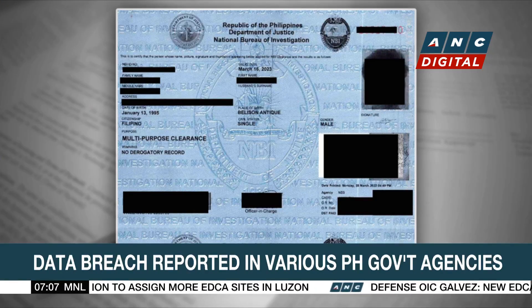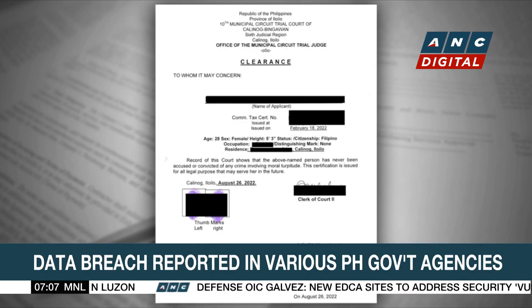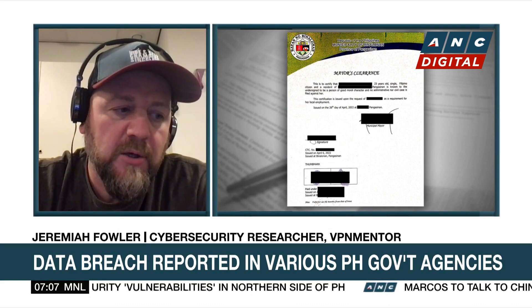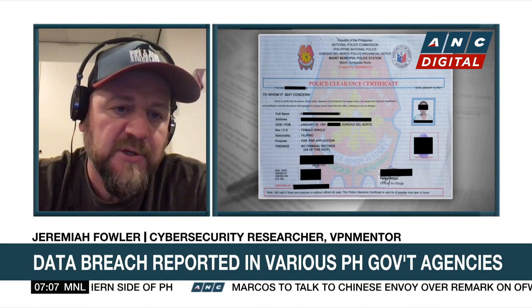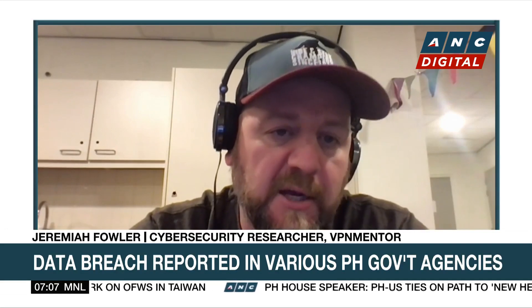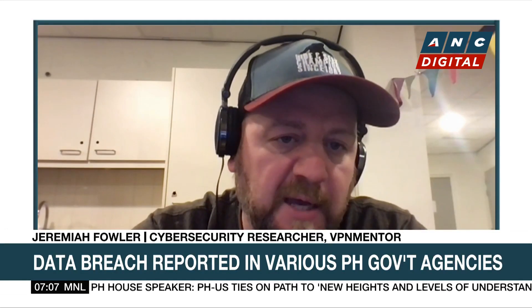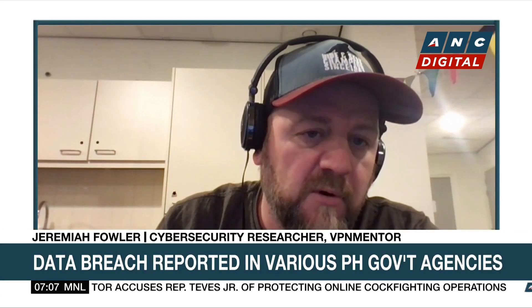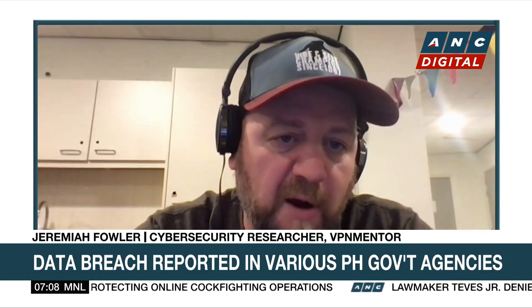How sensitive is the information contained in this trove of documents? We're showing samples of birth certificates, NBI police, mayors, and court clearances, and a certificate of eligibility with the Civil Service Commission. None of these were redacted in the documents you uncovered? No, they were scans or actual pictures. The real issue here is these are real people. Identity theft is a huge issue. If you're making a fake document, you have the original to work from. There's a real threat when it comes to opening credit card accounts or bank accounts. When you build a full profile of an individual, it's very easy to steal that person's identity or obtain credit in their name.